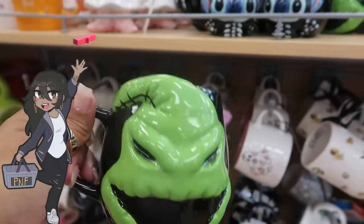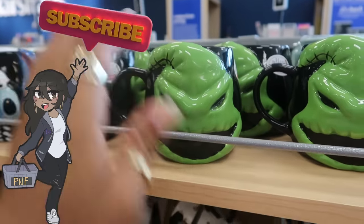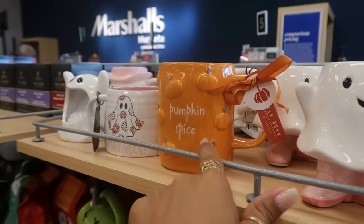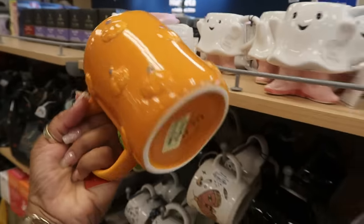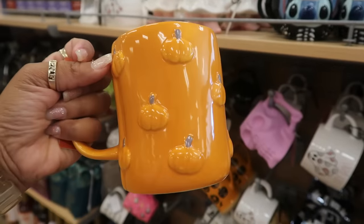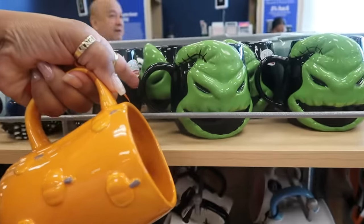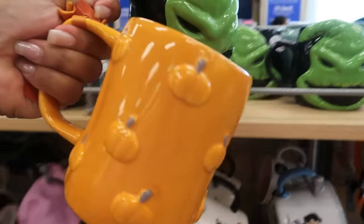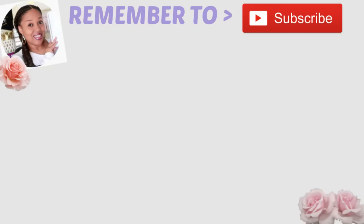Thank you guys for coming. Hit that subscribe button, stick around, and I'll see you guys real soon in my next video. Why do I feel like I want the Oogie Boogie? I could see myself drinking my coffee — I don't even drink pumpkin spice, but I could drink my coffee around fall. I'm going to get this. Okay, bye you guys!